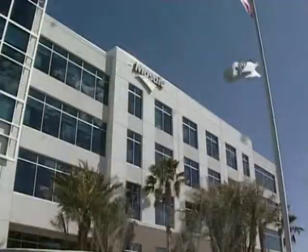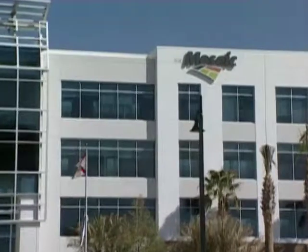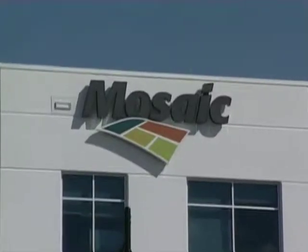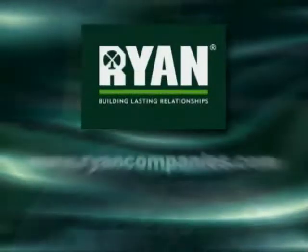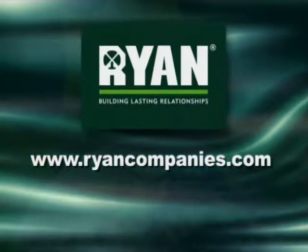As the Mosaic building is completed from a construction standpoint, it continues to achieve green awareness by using environmentally safe housekeeping products and procedures. To learn more about Ryan's sustainable design initiative, please visit www.ryancompanies.com.